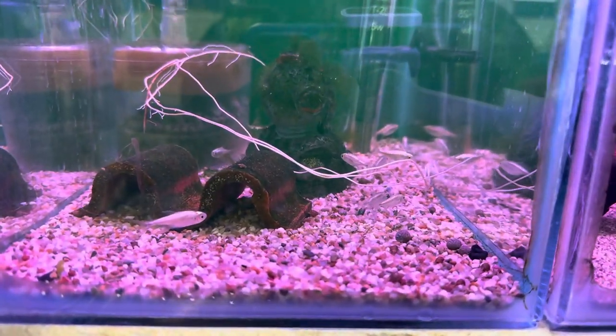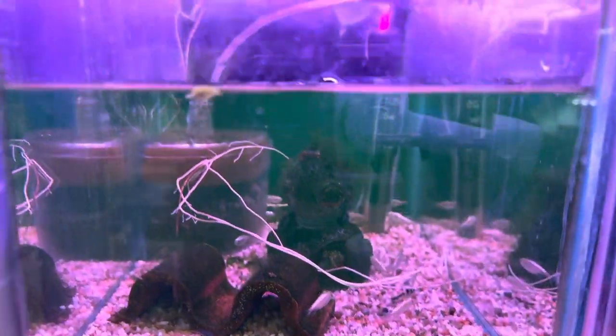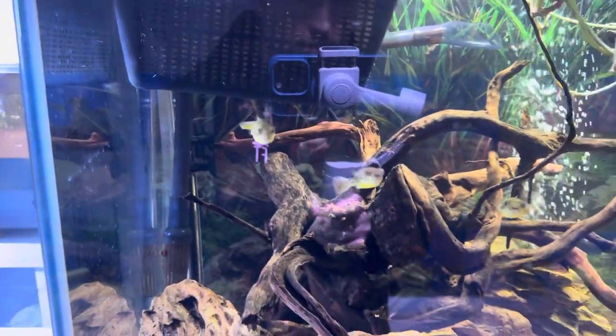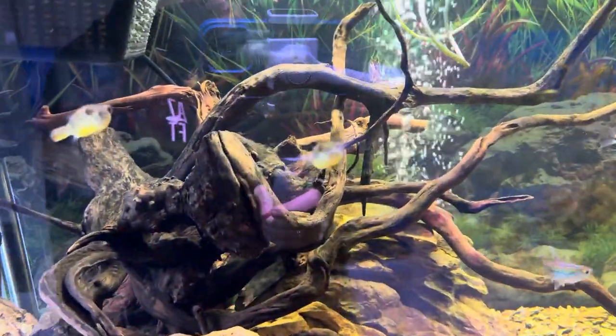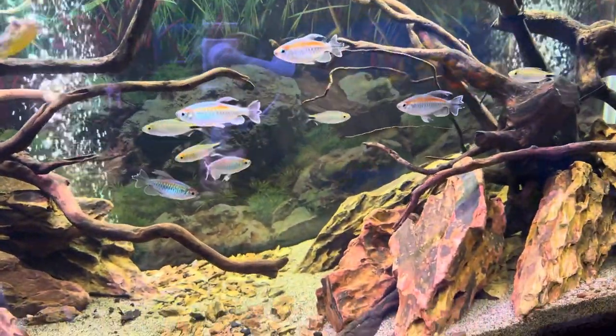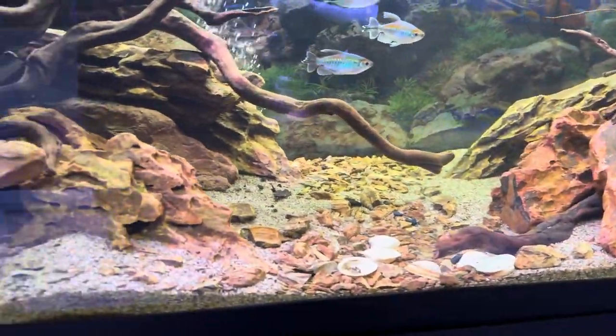I was having a little look at these gold tetra and they did pique my interest, as they are a fish I've wanted to keep in the past. It's been a little while since I've been in the shop, and this display tank — I think it's been changed around slightly. There's some new fish and puffers in there and it's a beautiful little display in my opinion.